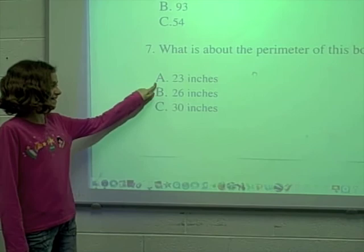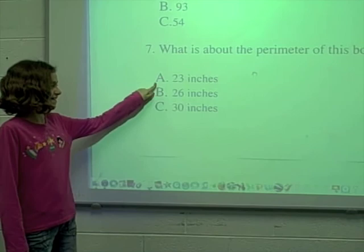What is about the perimeter of this book? A. 23 inches, B. 26 inches, or C. 30 inches? The answer is A.